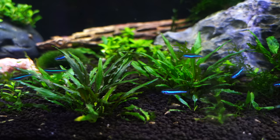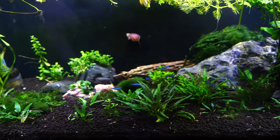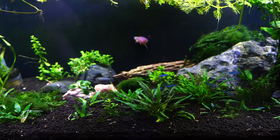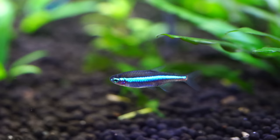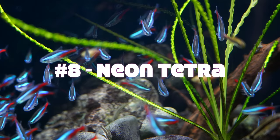The color is outstanding — it's got that nice greenish-blue color that really stands out in an aquarium. For hardiness, we've had really good luck with these neons. In fact, they're the second most hardy neon type that we have kept, which is why I gave it a seven. For cost, I gave it a six because out of the neon types, they're a little bit harder to find and sometimes cost a little bit more. When it comes to behavior, I do find the green neons to be a little bit more reclusive — they hide a little bit more — but they're still absolutely outstanding fish.